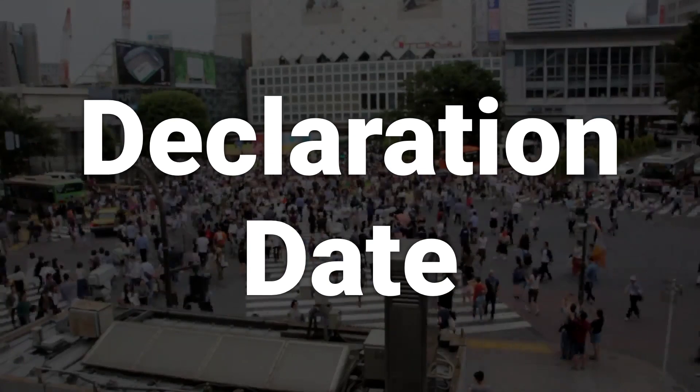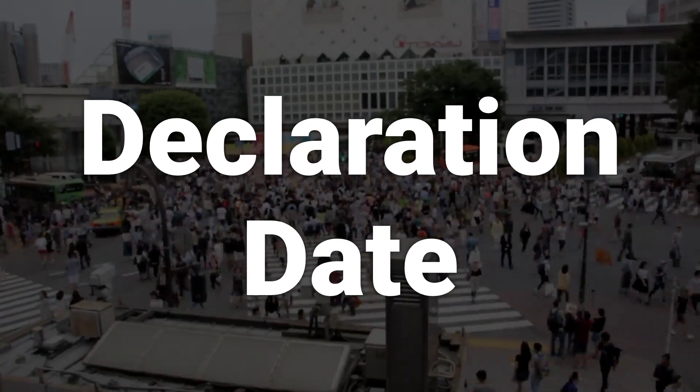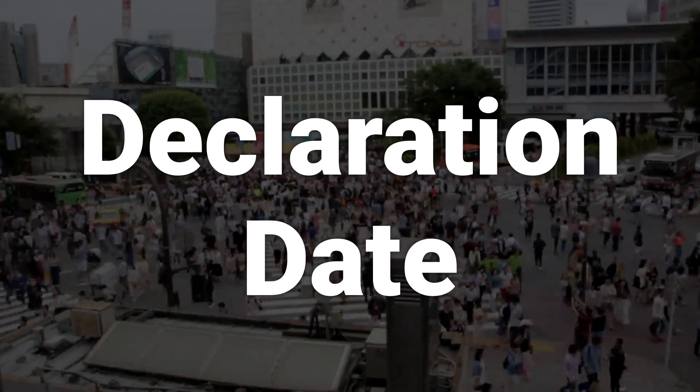The first of these stages is the declaration date. This is the date on which the company announces that it will be issuing a dividend in the future.